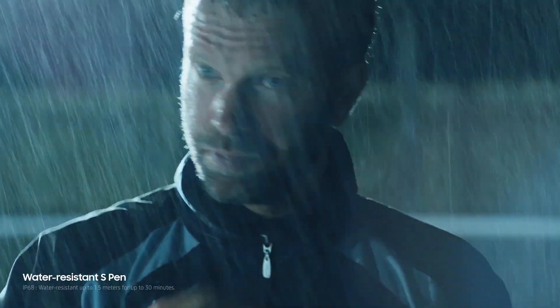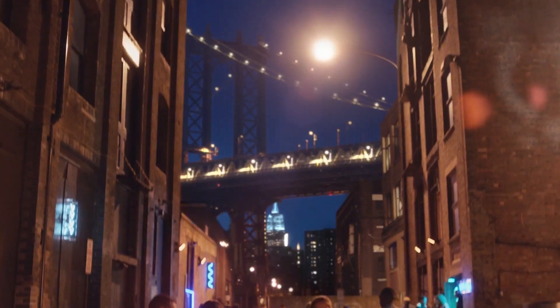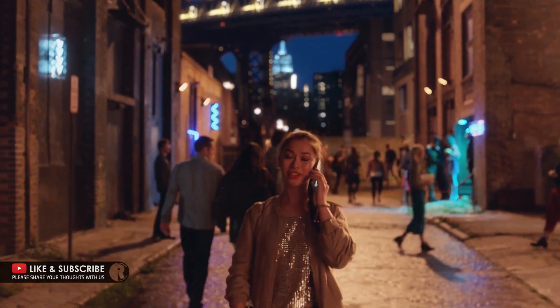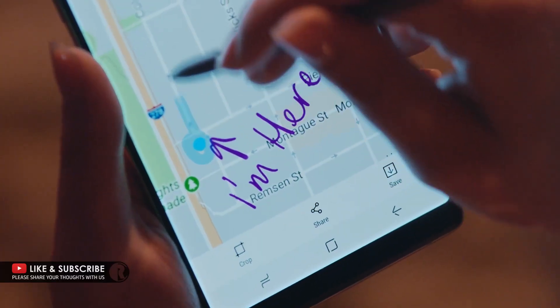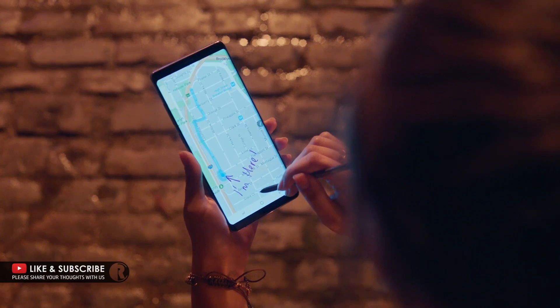The S-Pen is also water resistant, which means it's ready whenever your ideas strike. You can even capture your screen and add your thoughts, so your friends know exactly what you're thinking about.